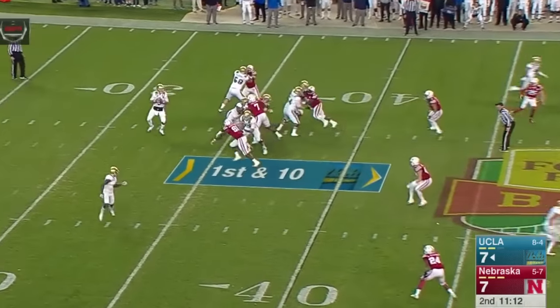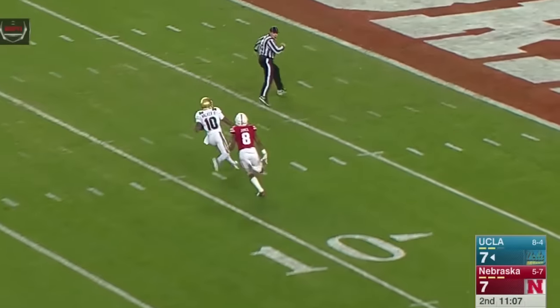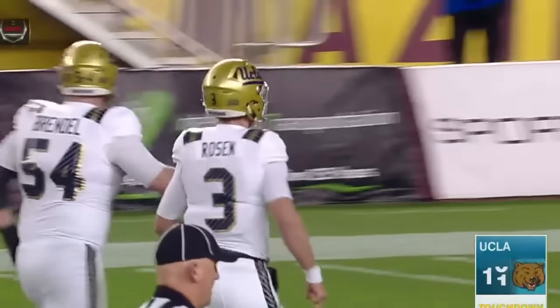Zone read, play action out of it for Rosen. Looking to take a shot downfield, fires one deep — pass is caught, and it's going to be a touchdown for UCLA as Kenneth Walker beat Josh Galoo. The Bruins immediately turn the Husker turnover into seven points.